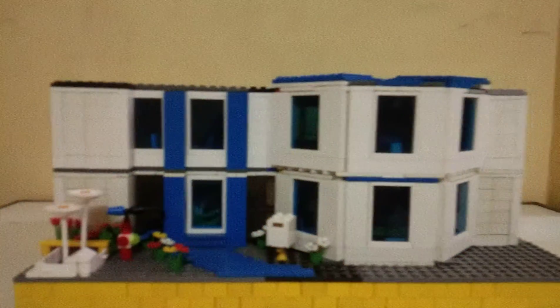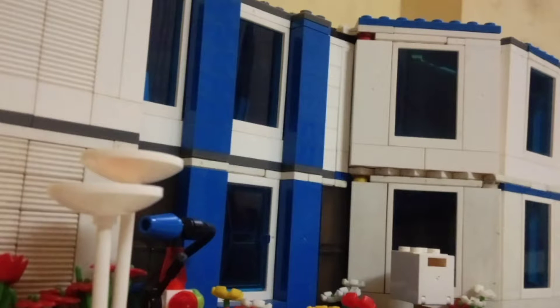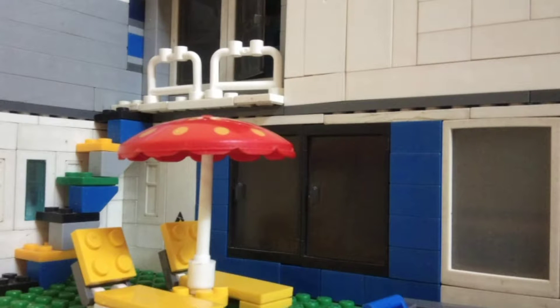Hello everyone, it's me Prasad, and welcome back to part 2 of our Lego mansion mock. So over here we have our fully completed Lego mansion. I've done some changes in the entrance of the mansion, and as you can see over here we have the backside of the mansion.